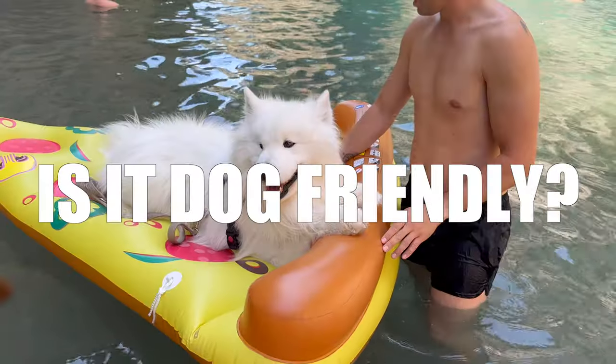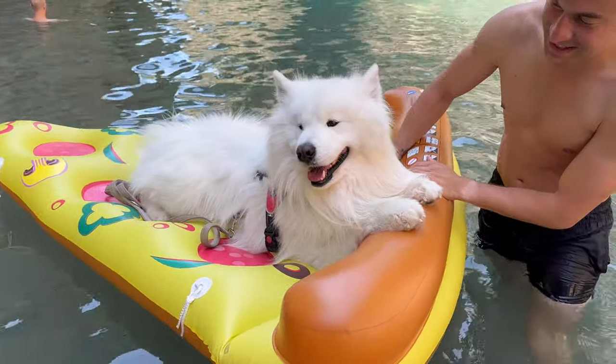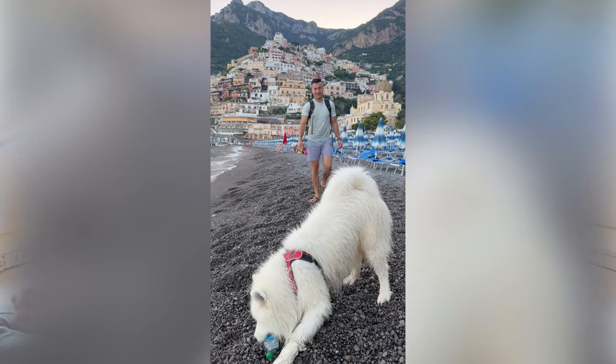As for dog friendliness, the Amalfi Coast — and Italy in general — is one of the most dog-friendly places in the world. You can take your dog into bars, restaurants, and on ferries with no problems. If you're unsure about a specific place, just call ahead and they'll likely say yes. When booking a hotel, use the dog filter on booking websites or call to confirm. Note that some hotels charge a cleaning fee per day for dogs — we paid around 20 euros per day for Felix.